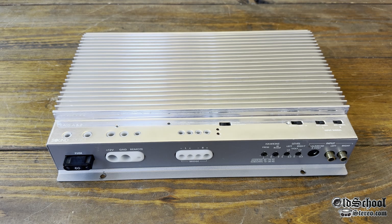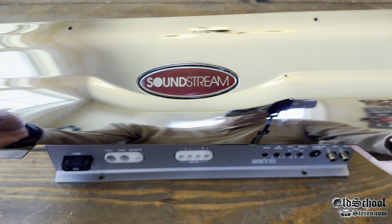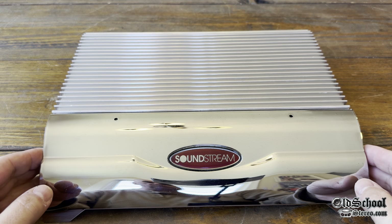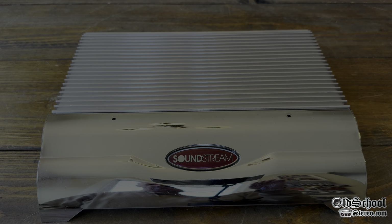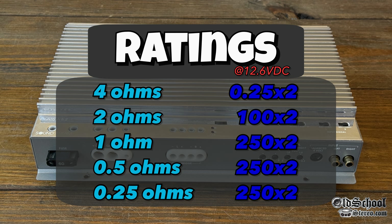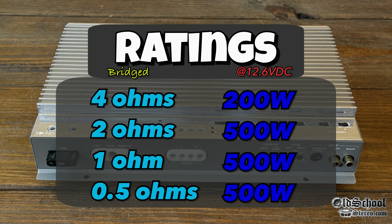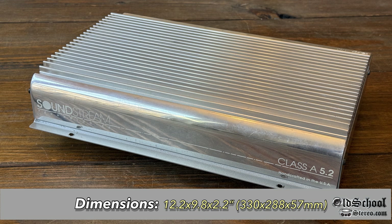Like the previous Rubicon Renoir, this one also has a little plastic chrome-plated shield to cover the speaker terminals. As for ratings: quarter of a watt per channel at 4 ohms, 100 watts by 2 at 2 ohms, and 250 by 2 at 1 ohm, half an ohm, and quarter ohm. Bridge ratings: 200 watts at 4 ohms, and 500 watts at 2 ohms, 1 ohm, and half an ohm. Dimensions match the Rubicon Renoir at 12.25 by 9.8 by 2.2 inches.